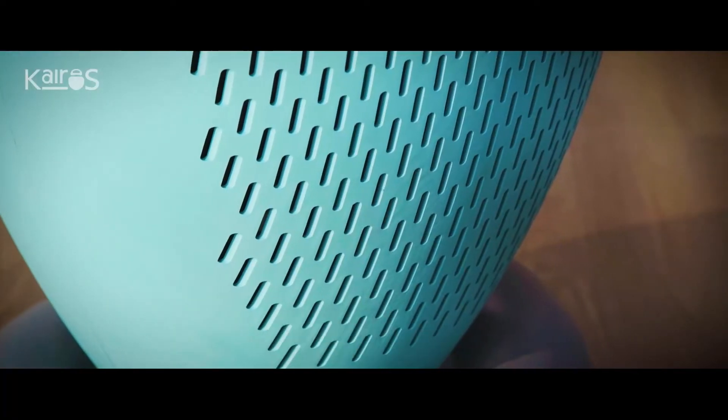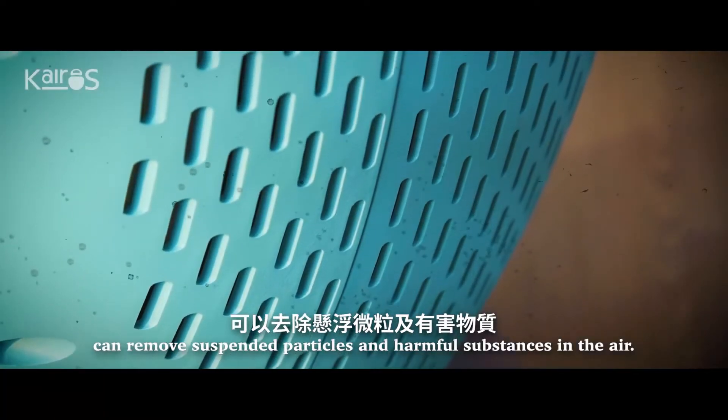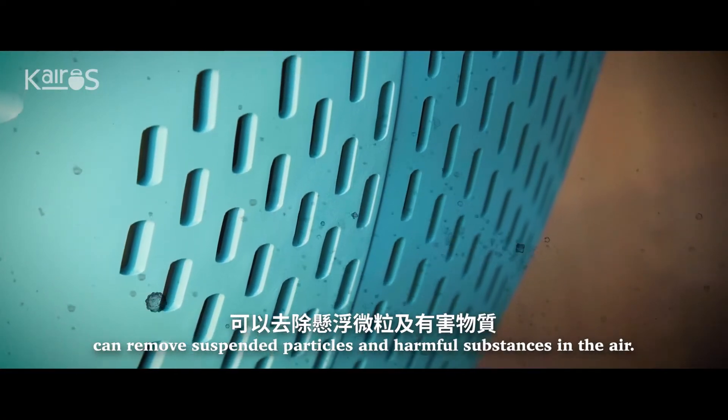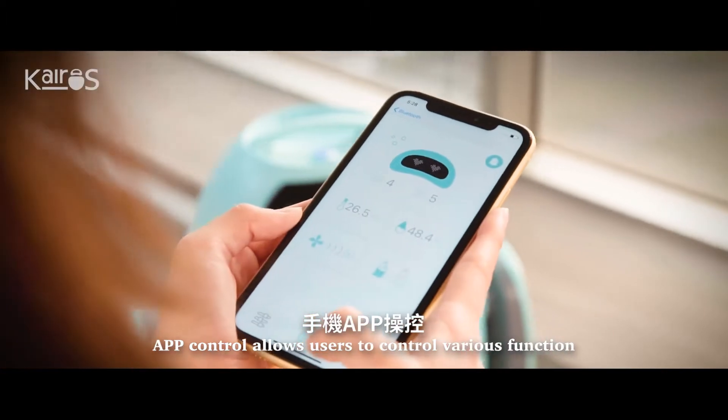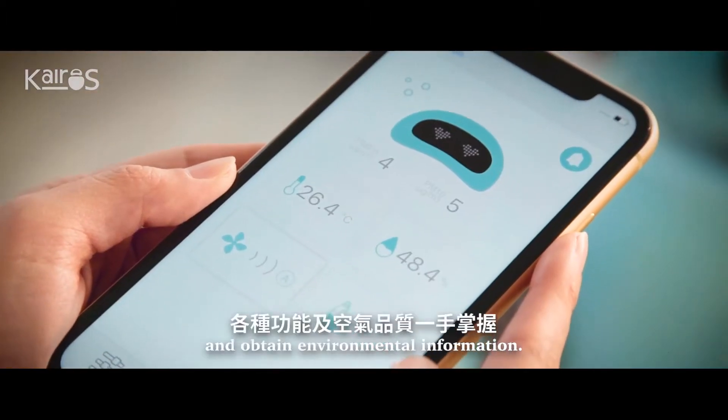Air filtration function can remove suspended particles and harmful substances in the air. App control allows users to control various functions and obtain environmental information.